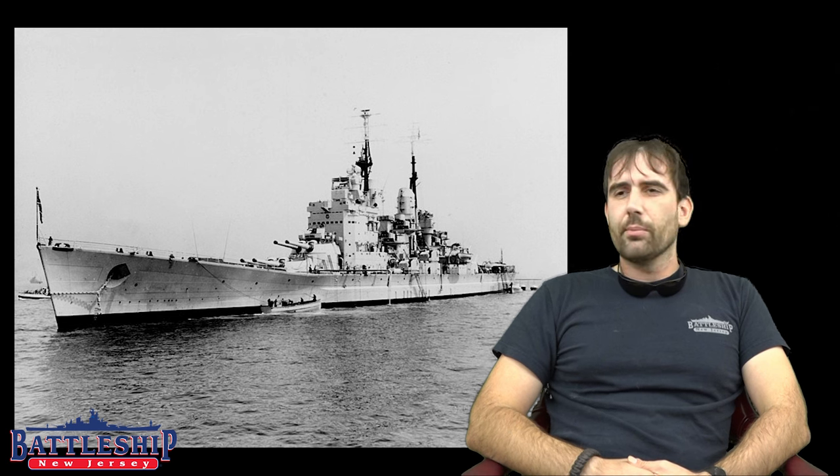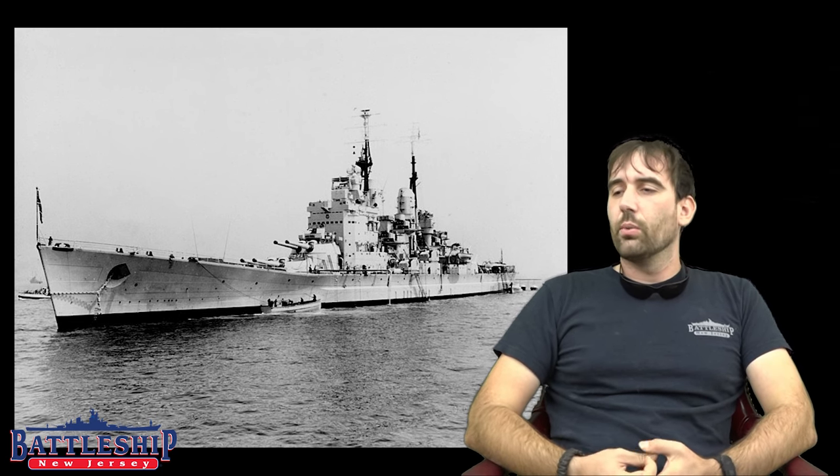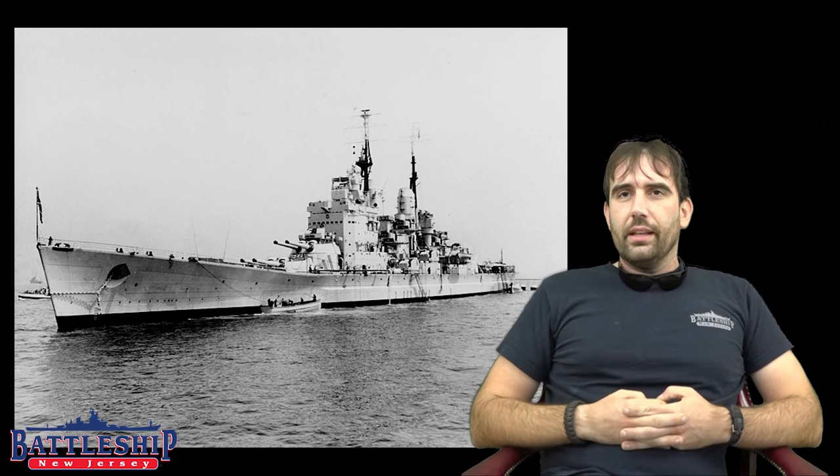Let's look at her design. Her design actually ends up being very similar to the Iowas. She was designed to displace about 45,000 tons and ended up displacing a little over 50,000 tons, so she was slightly smaller than the Iowas but not by much. She was also pretty comparable in size and weight to Bismarck. She was 814 feet long — about 70 to 75 feet shorter than an Iowa. She was 108 feet wide, same beam, and she drew 36 feet of water while Iowa draws 38 feet.